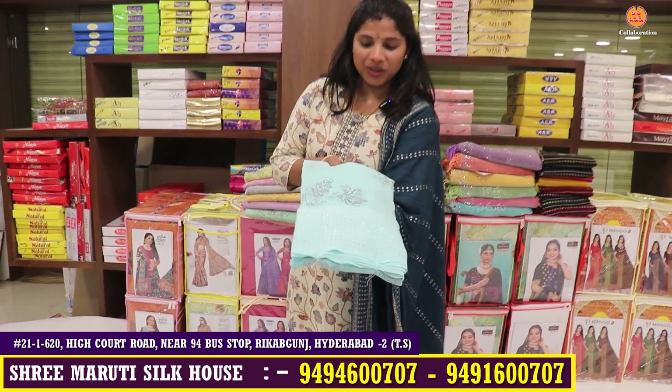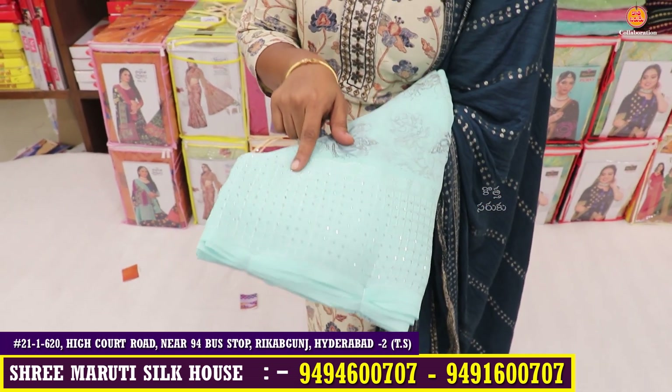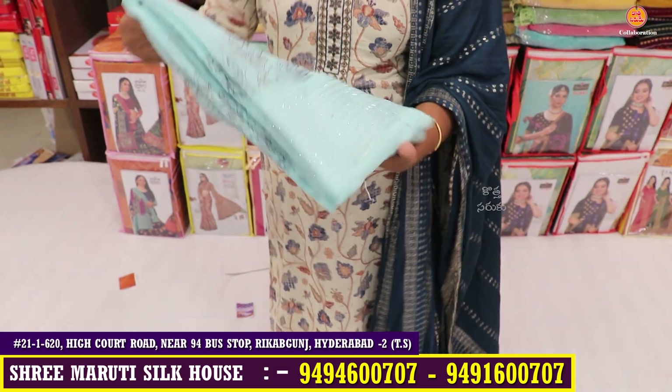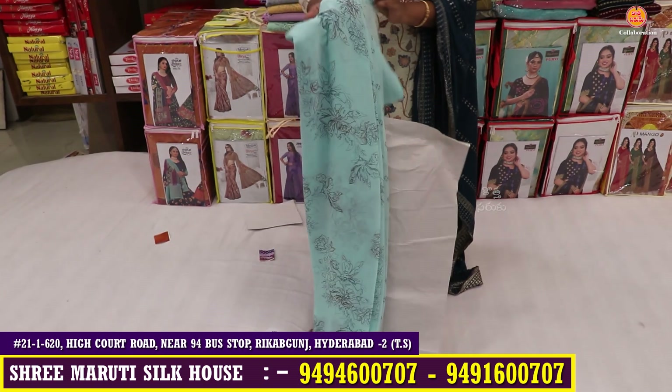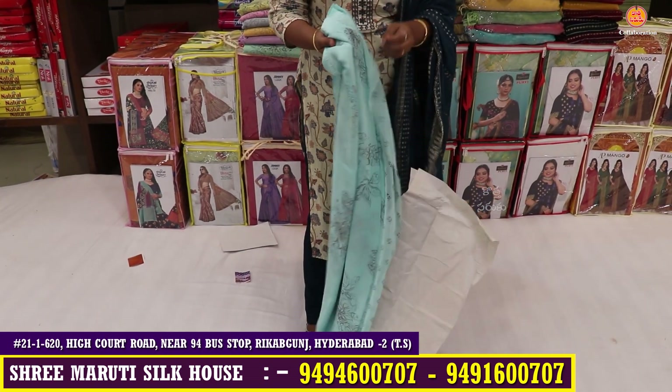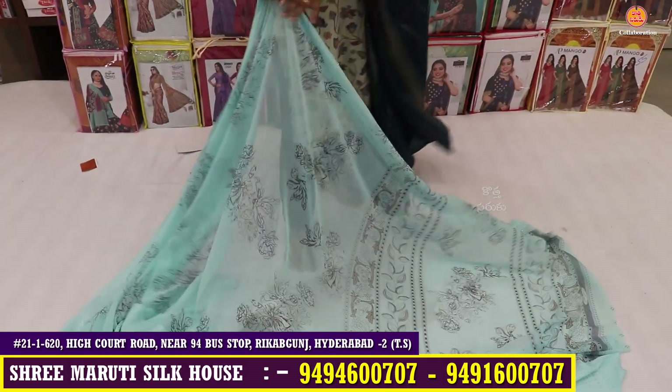Next is the saree design — this is a beautiful variety with a weaving board and serious stonework. The saree is very lightweight and beautiful. I will show you the saree design, including the saree fabric. It is very lightweight with a good color combination.